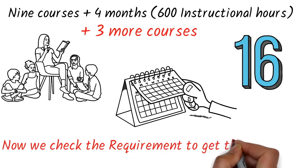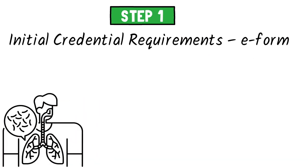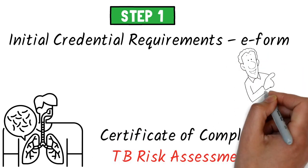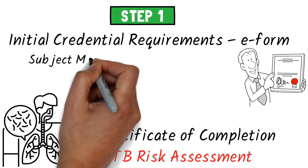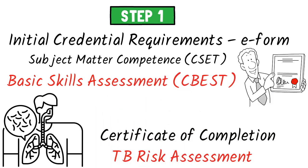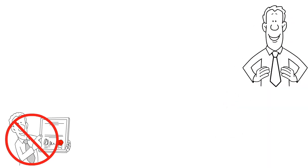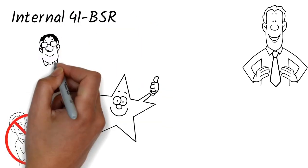Now we check the requirements to get admission. Step 1 — Initial Credential Requirements E-Form. 1. Proof of Negative Tuberculosis or a TB Risk Assessment with Certificate of Completion. 2. Proof of an Attempt to Pass, Proof of Passing, or Proof of Scheduling Subject Matter Competence. 3. Basic Skills Assessment — see CBEST or the option to qualify via Internal 41 BSR Proof of Basic Skills Not Required. But if you have passed already, it is best to submit the Internal 41 BSR and supporting documents to avoid programme delays in the future.